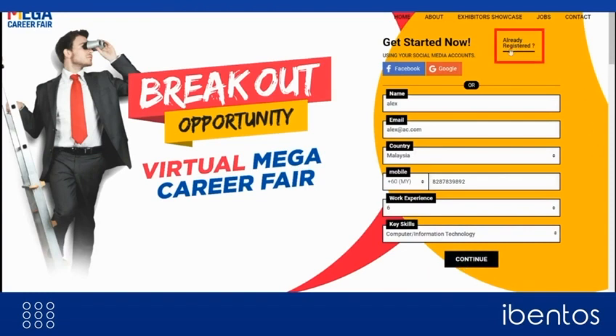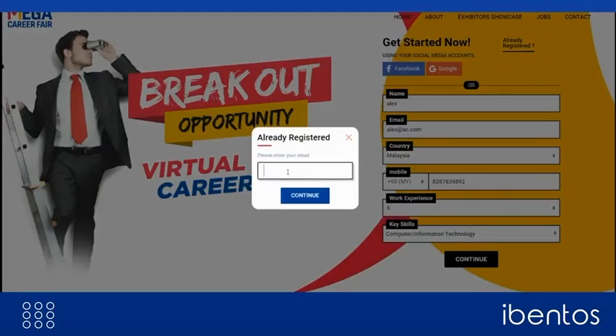A simple login process makes sure that all your marketing efforts are fruitful and you get a high attendance on the day of the event.